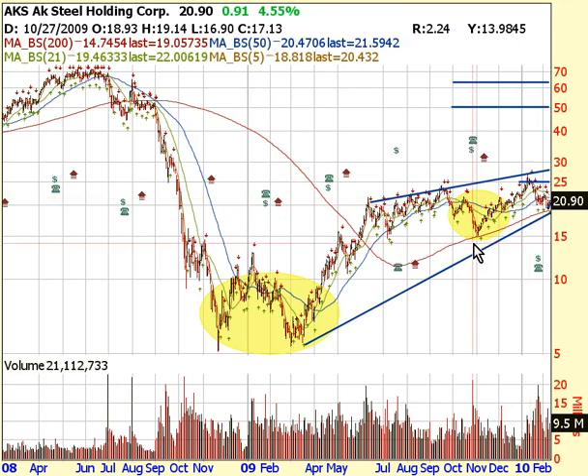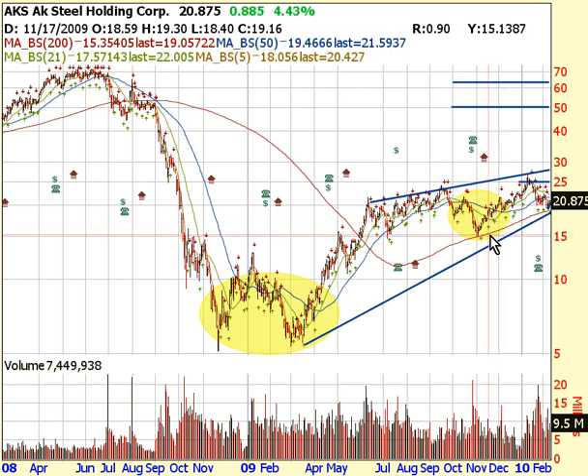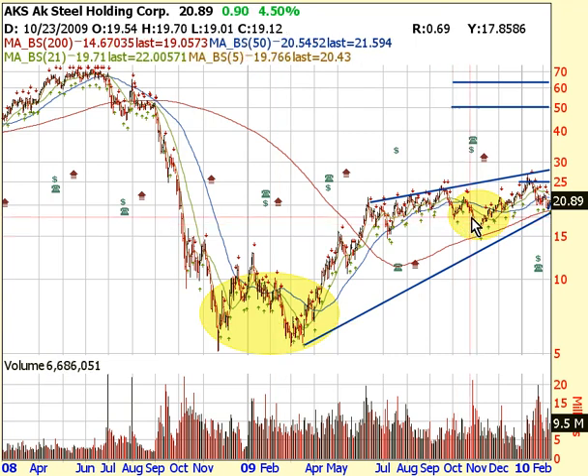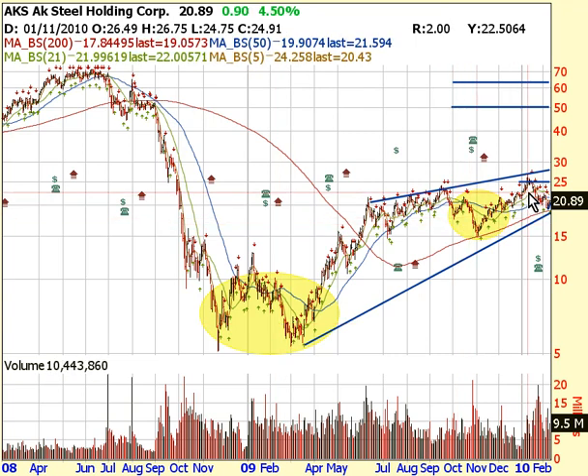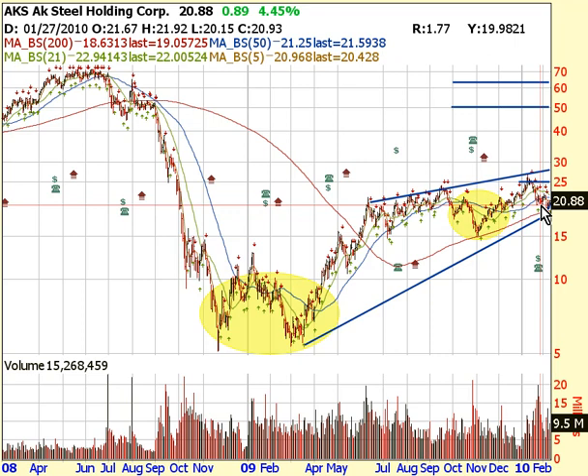You'll see here we had an inverted head and shoulders as well, here in this yellow oval area. So we've been having a double bottom, inverted double bottom, inverted head and shoulders, and it looks like maybe another inverted head and shoulders here. So it looks like we're still rallying, we're going to continue rallying, and AK Steel in my opinion is very bullish.